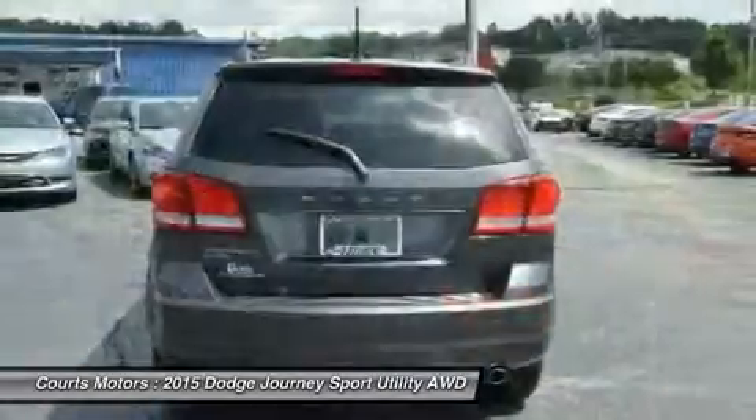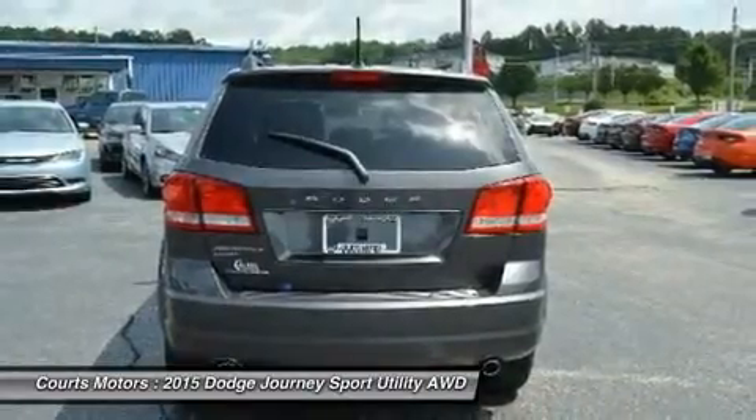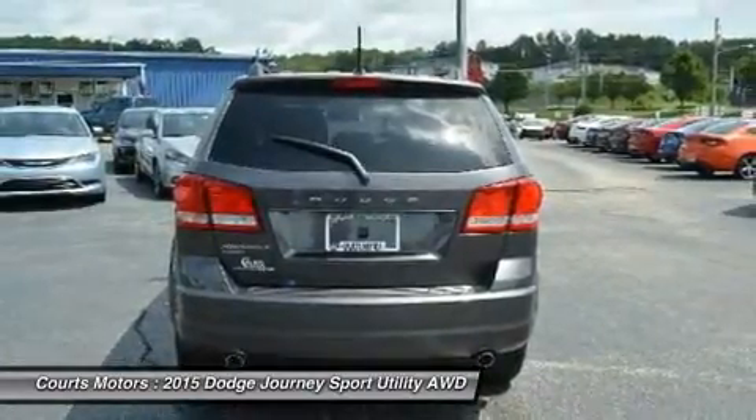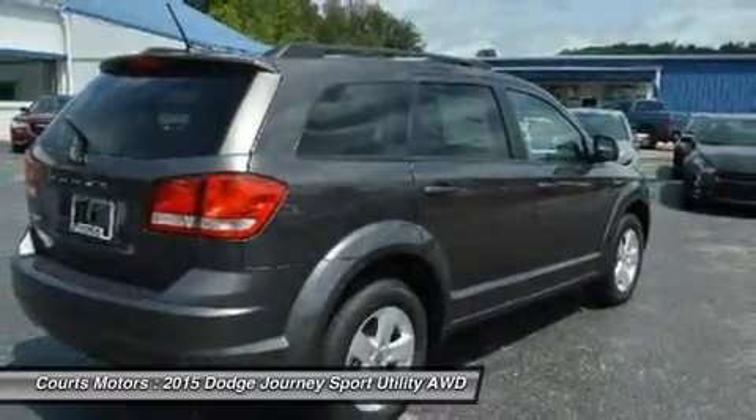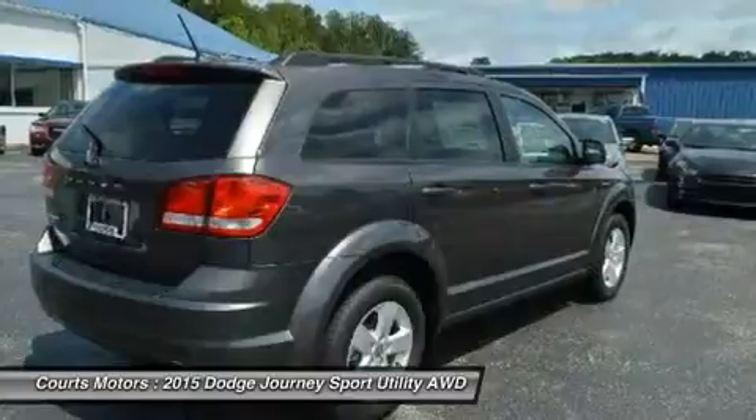The mid-range SXT gives you the choice between the 2.4L or an incredible 283 horsepower Pentastar V6 engine to get your heart racing. The V6 is the standard engine in the Limited and RT.